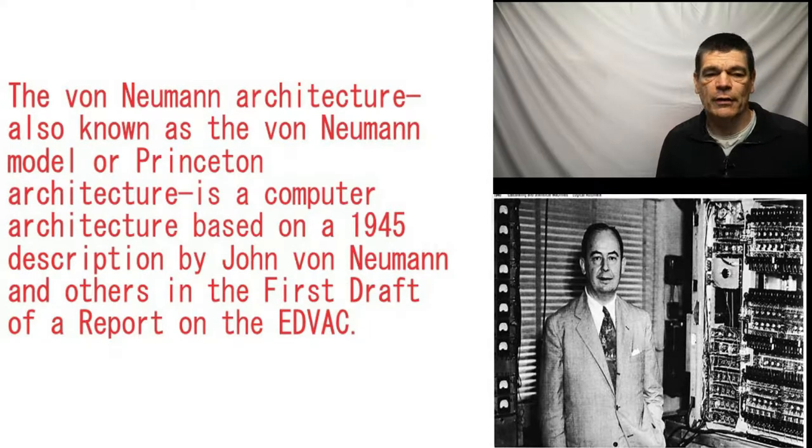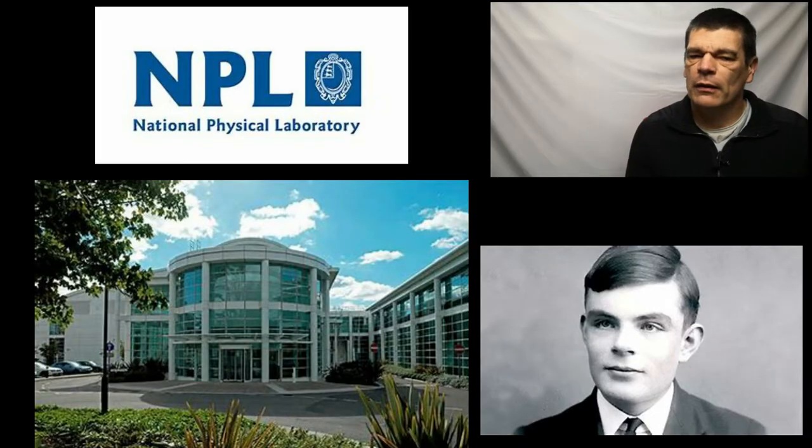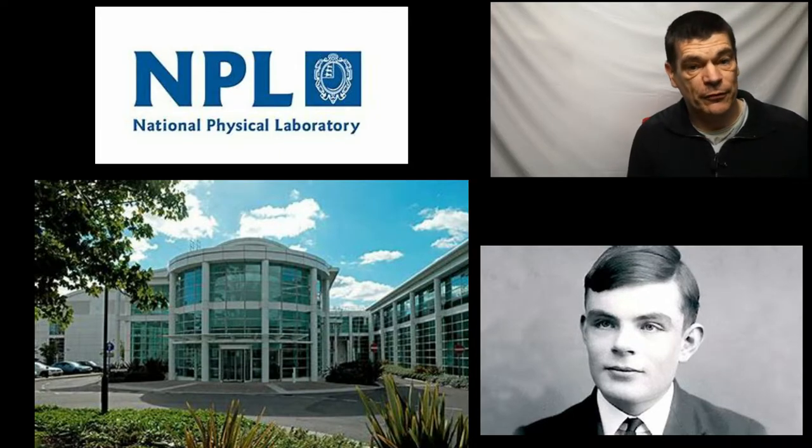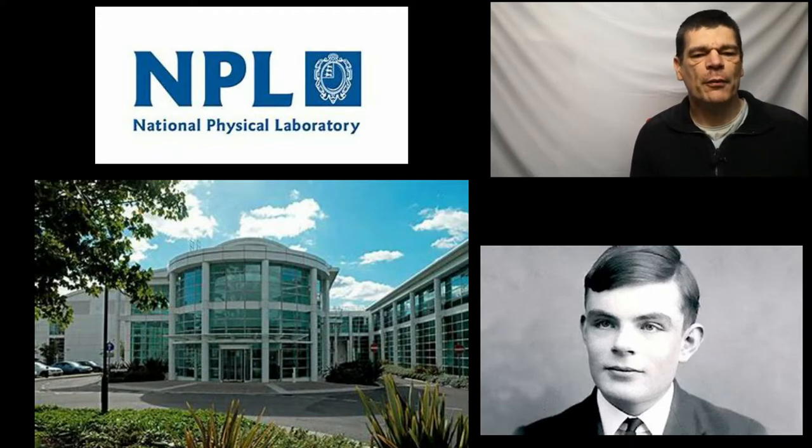It was a rapid development era aiming for the same goal, with all these people coming at the computing idea from very different angles. Turing joined the National Physics Laboratory in October 1945 and was working with scientists from the Ministry of Supply. They concluded that Britain needed a National Mathematical Laboratory to coordinate machine-aided computations.